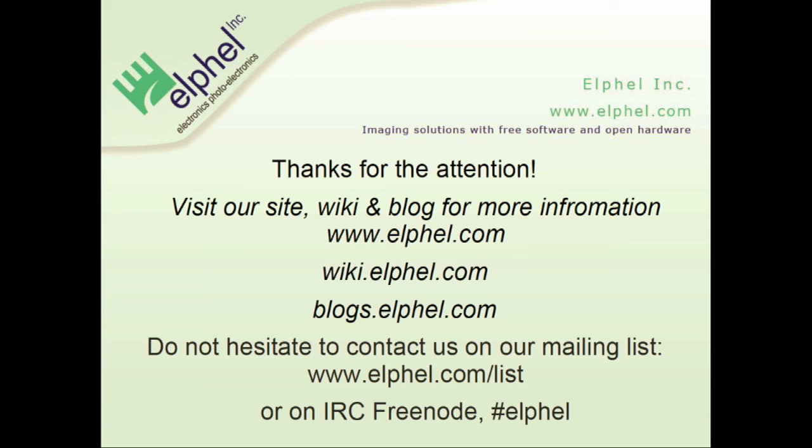Here you can get additional information on our developments and all the source code. I invite you to talk to me if you are interested in participating in photogrammetry development applications. Thank you.